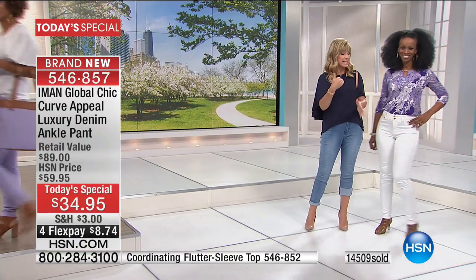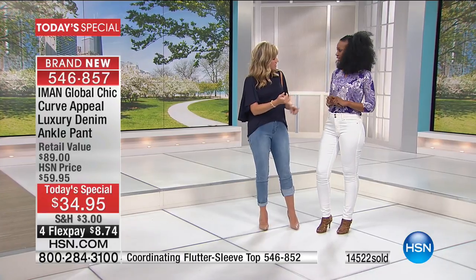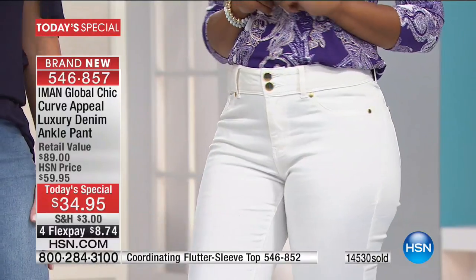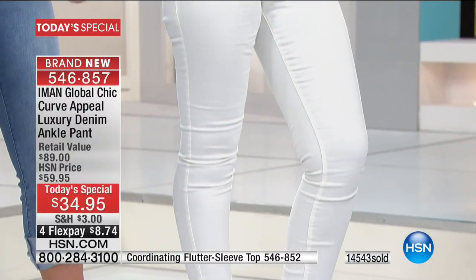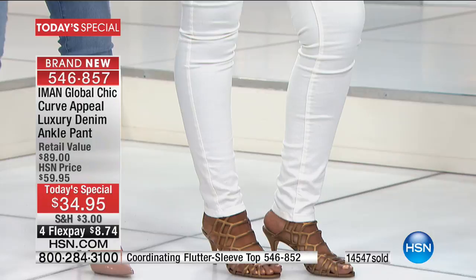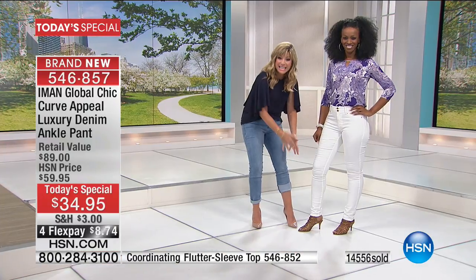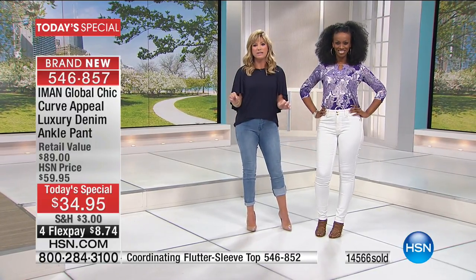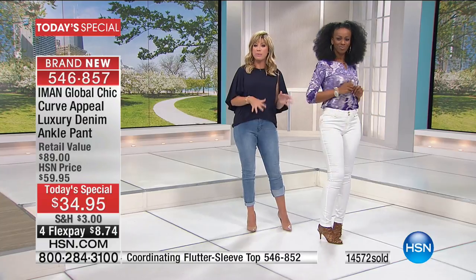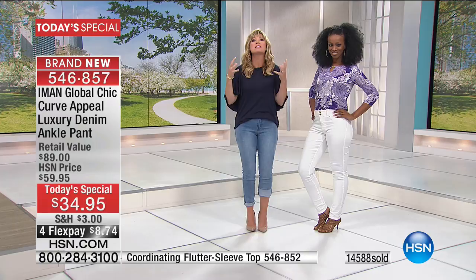Moving on to the almost white. I can't stand white denim — isn't it always thick and scratchy? You feel like a can of biscuits. Usually it's thick, it's heavy, it's scratchy. They put it through a separate process that makes it thick and scratchy. Not this almost white — Iman didn't have to do a separate process. It's the fabrication that goes into this denim, that's why you get this stretch and this feel. Order true to size — you don't have to go up or down.